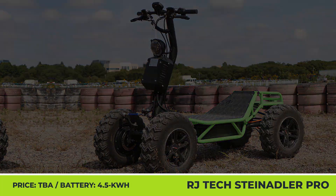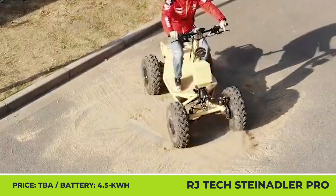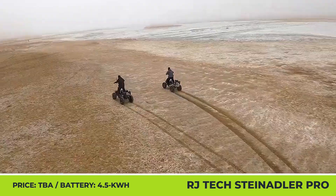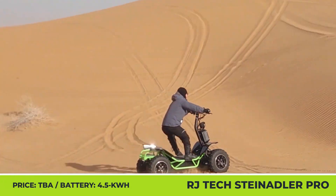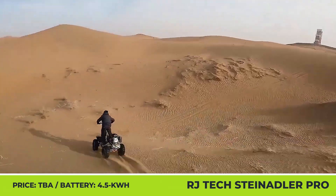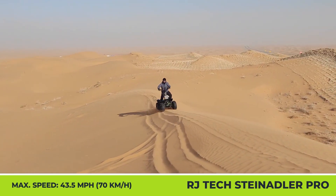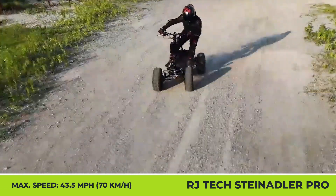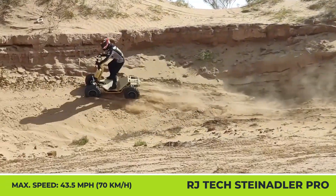RJ Tech Steinadler Pro. The Steinadler Pro is an upcoming four-wheel scooter developed to endure the most demanding use scenarios, both in sub-zero conditions and scorching heat. This four-wheel electric ATV is based on a reinforced steel alloy frame capable of withstanding loads up to 440 pounds, with 180 mm of ground clearance. Each wheel with knobby tires hides a hub motor rated for 5 kilowatts of peak output. Combined with a 4.5-kilowatt-hour battery pack, these motors accelerate from 0 to 28 mph in 2.5 seconds, reaching a limited top speed of 53 mph, with no problem powering up hills with 35-degree inclines.